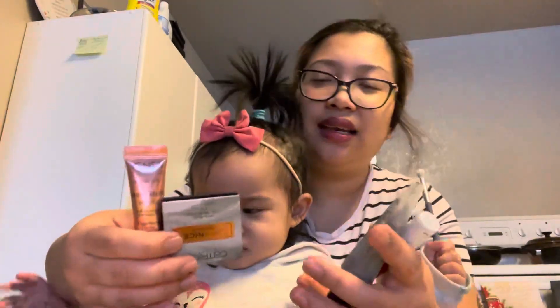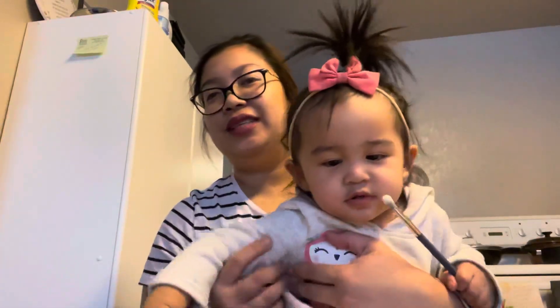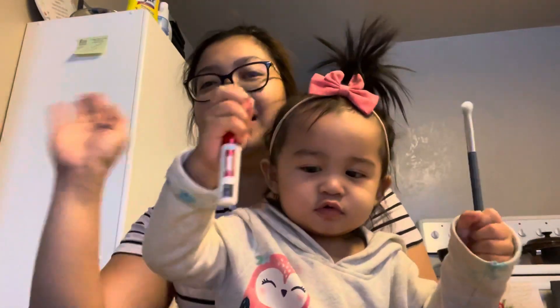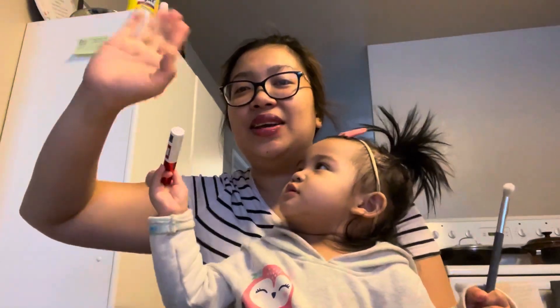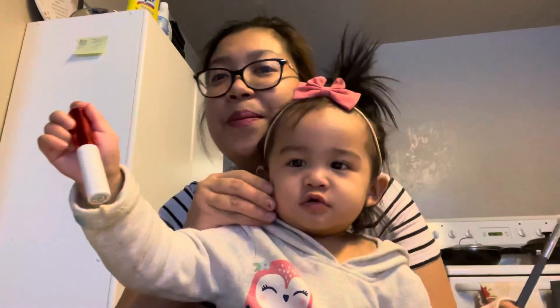Which one do you like? Come on, choose! Okay, so this ends our unboxing video guys. Thank you so much for watching — don't forget to like and subscribe and see you again on our next baby and mommy video. Say bye! Bye everyone! Have a great day and take care — it's snowing outside, bye!